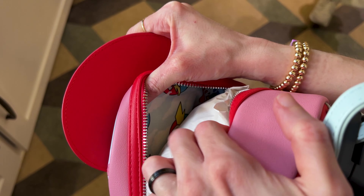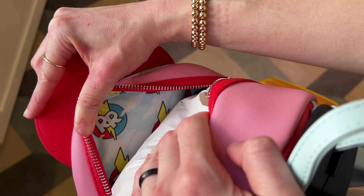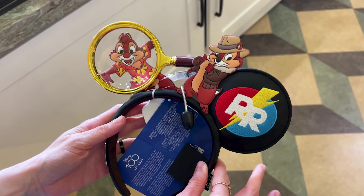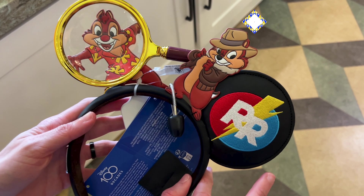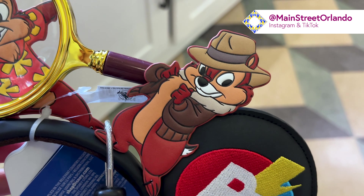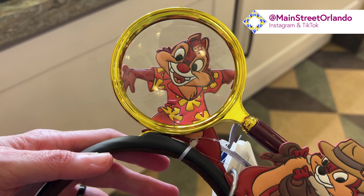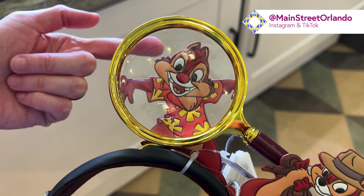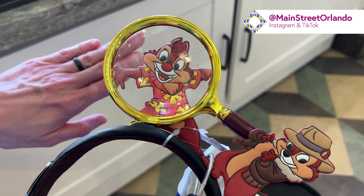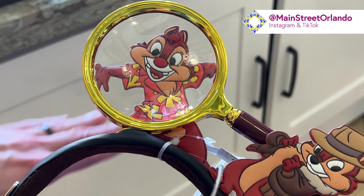This is the inside print — I can already see the Rescue Rangers logo on there with a sky background. These ears are pretty cool. It features Chip on here — look at him with his little leather jacket. And here is Dale with his floral top, and this is actually a magnifying glass. It actually does magnify! Isn't that cute?